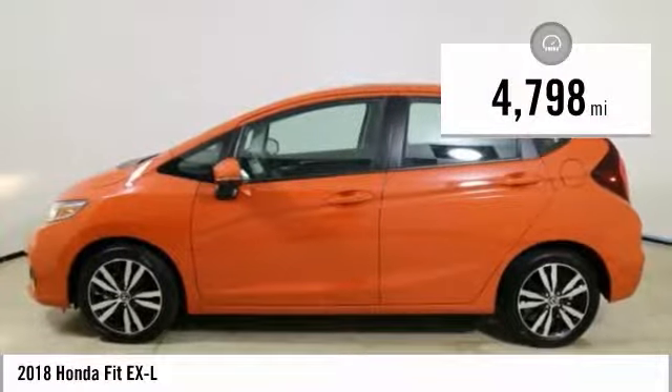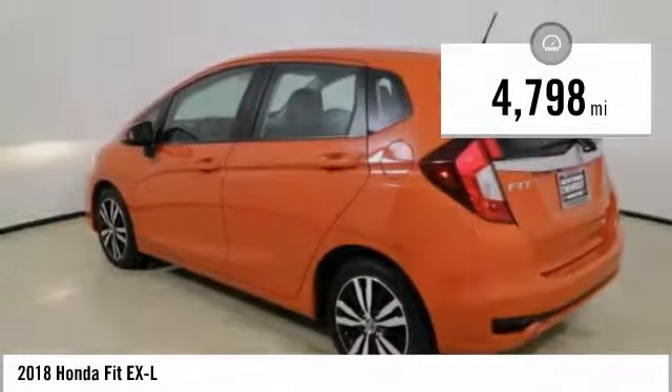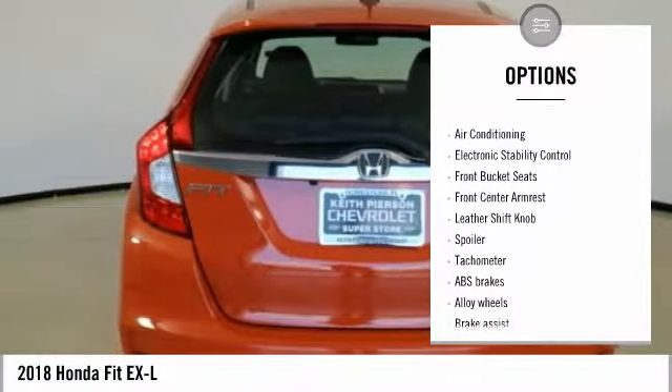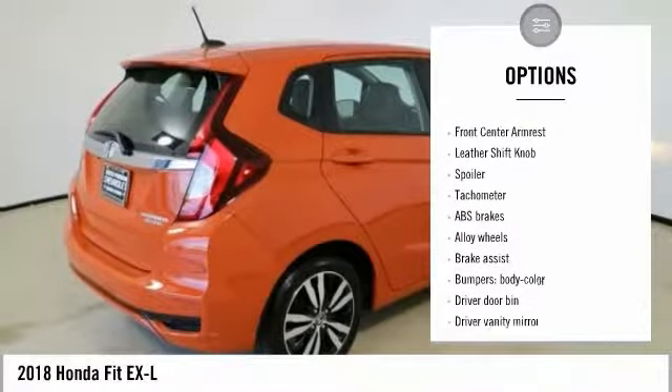This vehicle has less than 5,000 miles. Here are some of this vehicle's great options: traction control, dual airbags, air conditioning, alloy wheels, and power steering.